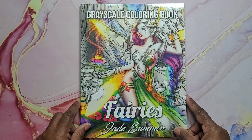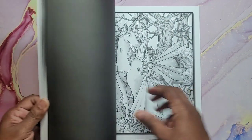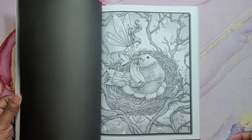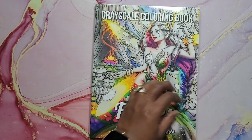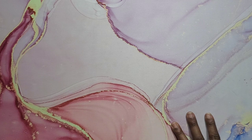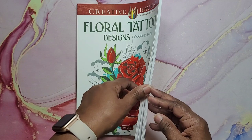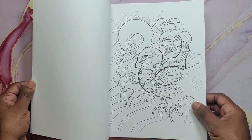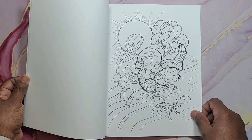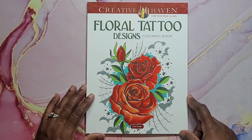Then I have Fairy's — Jade Summer Grayscale. I think you'll have seen this one — many people color it. Very nice grayscale book. And that's Jade Summer Fairy's Grayscale. Next we have Floral Tattoo Design by Erica Seuda — very simple images. And that's Floral Tattoo Designs.